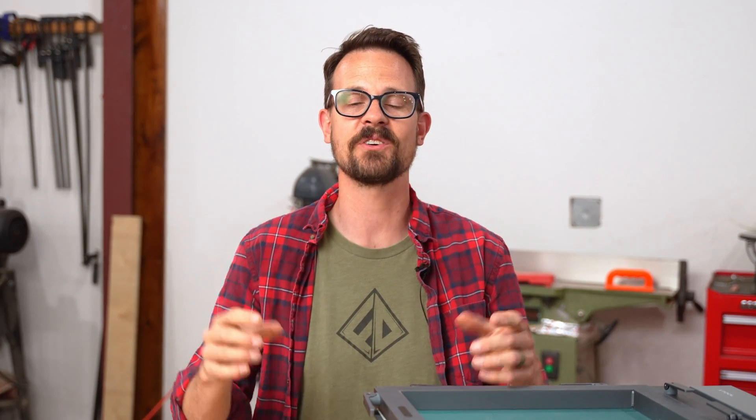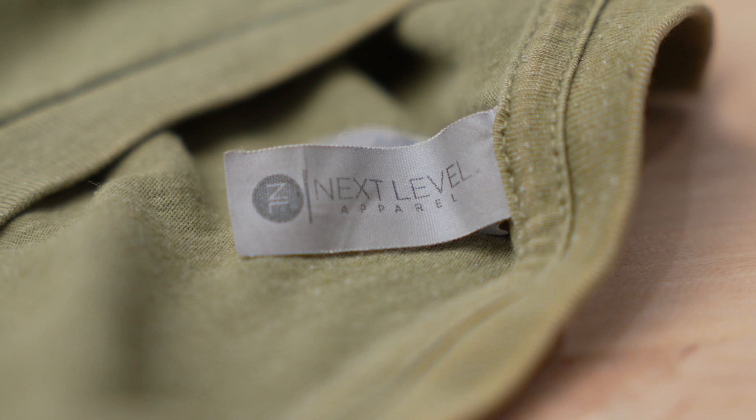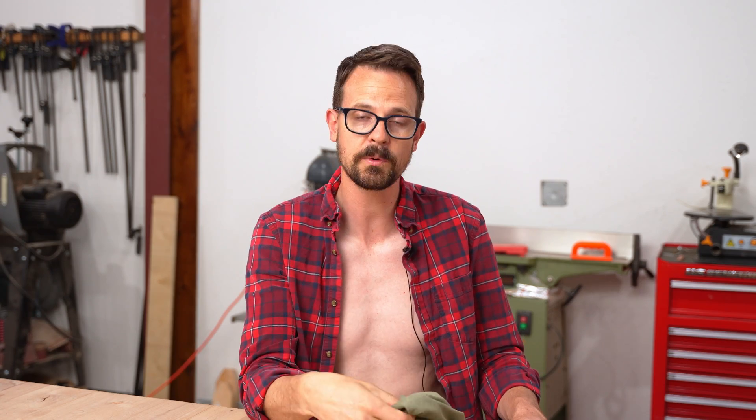But before I get to the screen printing, we need to find the right shirt. My personal favorite shirt is this one, and I wear it in all my videos. I bought it from the Full Draw Film Festival in 2020, and it's still in great shape. So I want to see who made it. Looks like this shirt was made by Next Level. Now I do have other shirts in my closet that I like the feel of, so I'm going to go check those out, see who they were made by, and get a bigger sample size.